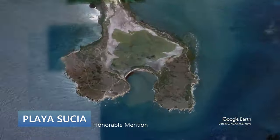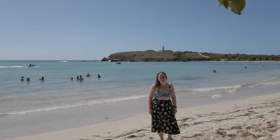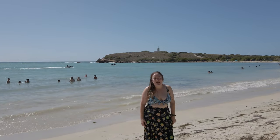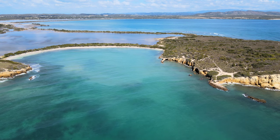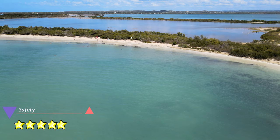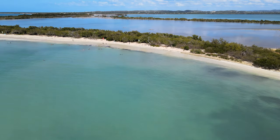First, an honorable mention goes to Playa Sucia in Cabo Rojo. This is Playa Sucia at the southernmost tip of Cabo Rojo. It's a beautiful landscape with a lighthouse and these amazing red cliffs. Playa Sucia gets an honorable mention because it has breathtaking scenery but can be a bit of a challenge to get to. This beach gets a 7 for safety because it has relatively calm waters but there is still a small potential for riptides.